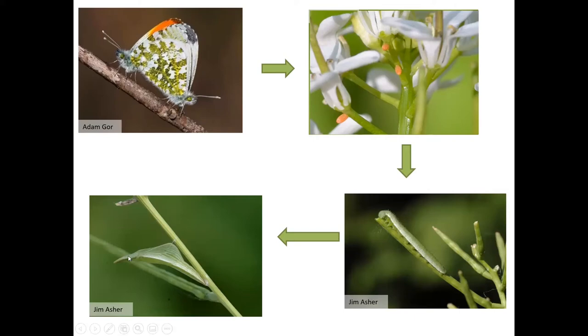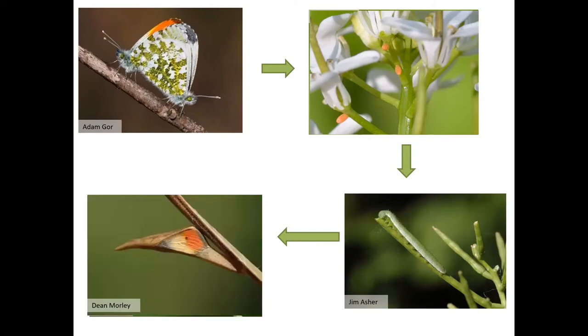They make a little silk girdle and use that to tie themselves to the surface. Then they form the chrysalis, which just looks like a thorn and is very well camouflaged. They'll remain in that for the rest of the summer, through the winter, and won't emerge until the following spring when they come out as a beautiful butterfly. So those butterflies live for about one year, but the majority of their life is actually spent in the safety of the chrysalis.